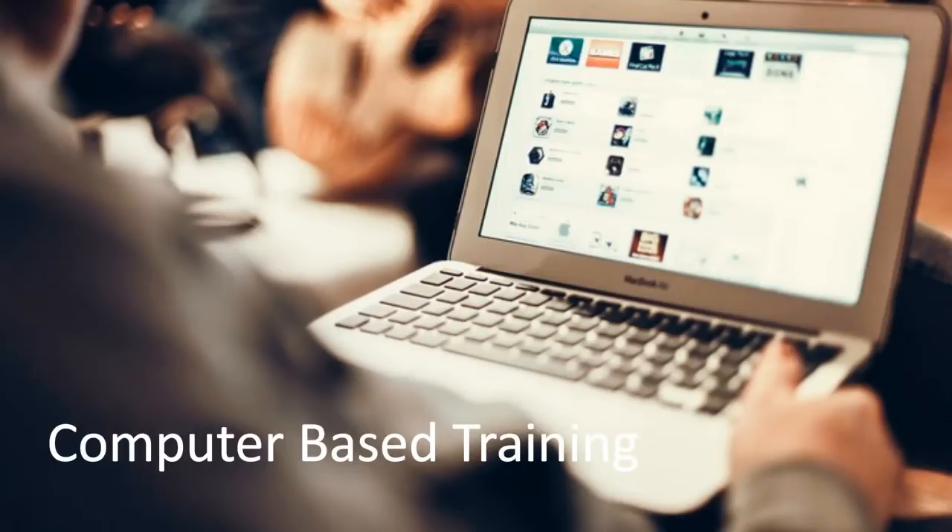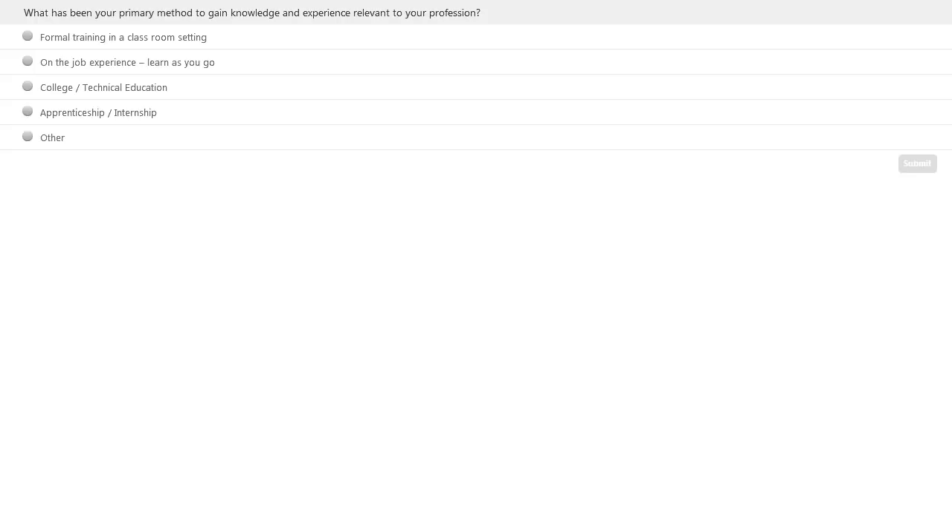To get some background information around our audience, we'd like to insert a poll. Think about this: what was your primary method to gain knowledge and experience relevant to your profession as you came up? Has it been formal training in the classroom, on-the-job experience, some sort of college or technical education, an apprenticeship model, or an internship? Pick one of those and hit submit — we're going to come back to those answers in just a little bit.